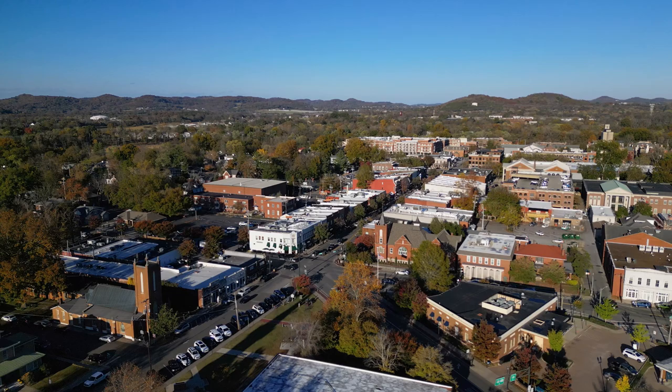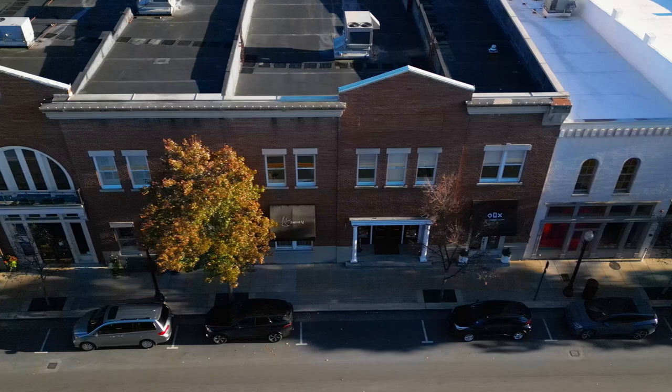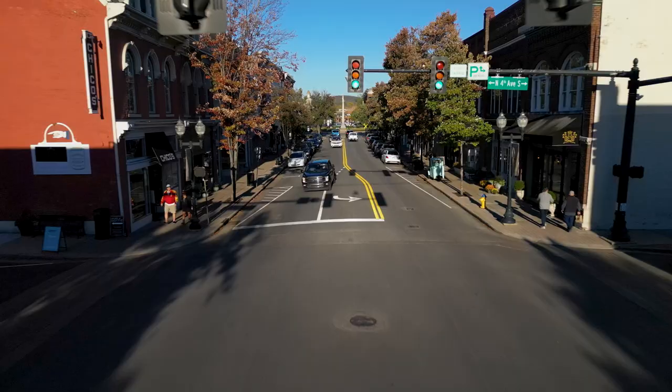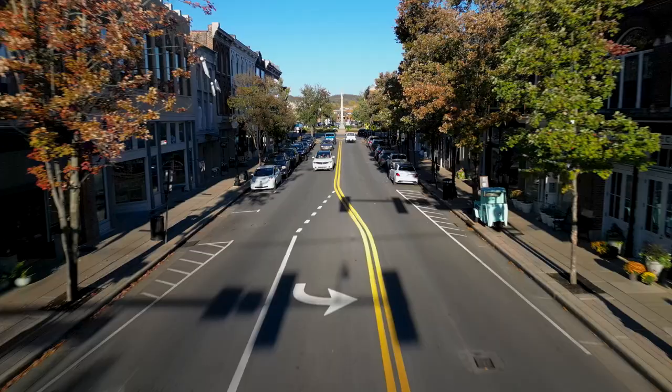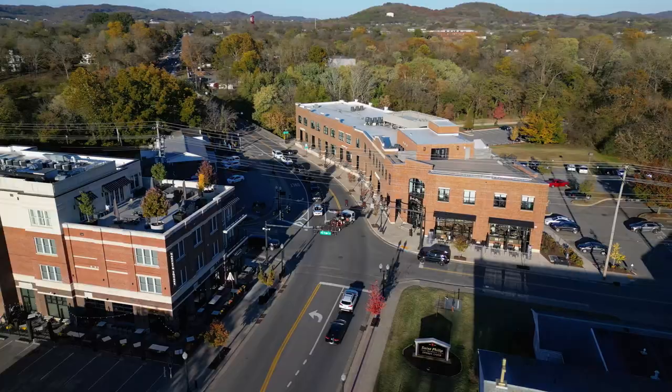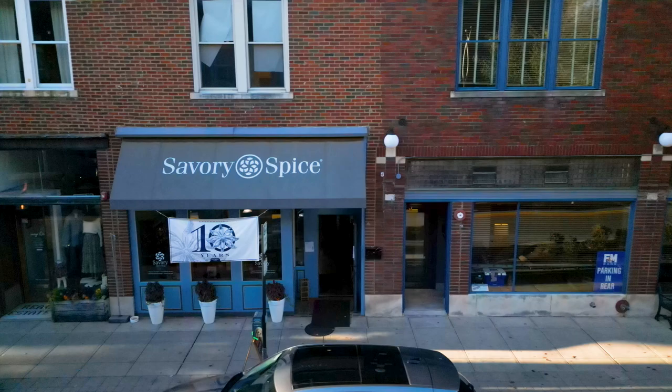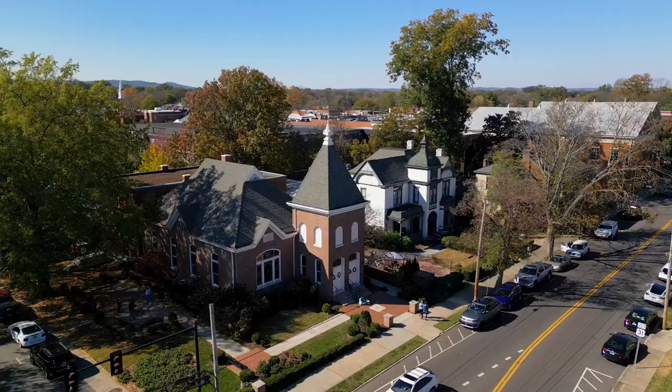We're going to start this tour in historic downtown Franklin. This is what everybody sees online, and we want to take you guys and show you what you have to do — shopping, places to eat, just kind of everything. We're on Columbia Avenue, just passed the police department, coming right into the heart of historic downtown Franklin. There are small shops on the outskirts, and we're about to go right down Main Street with tons of boutique shops and that small town feel.